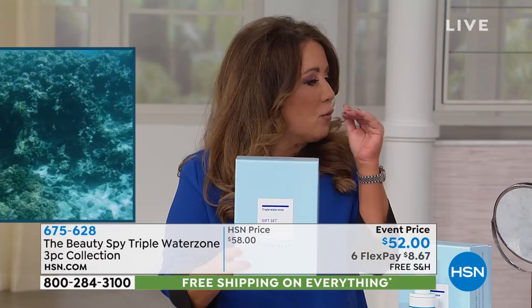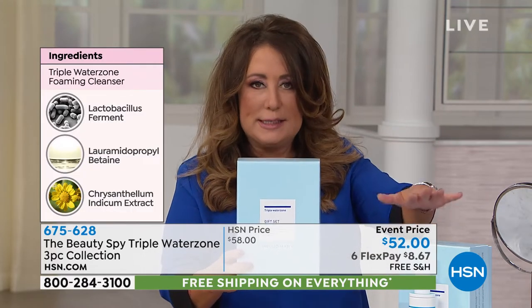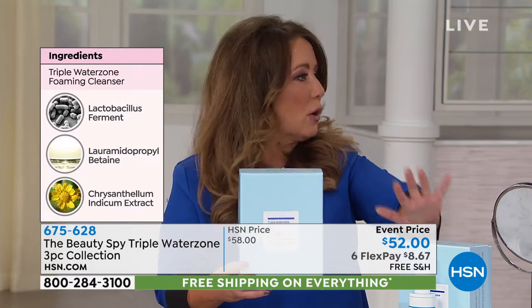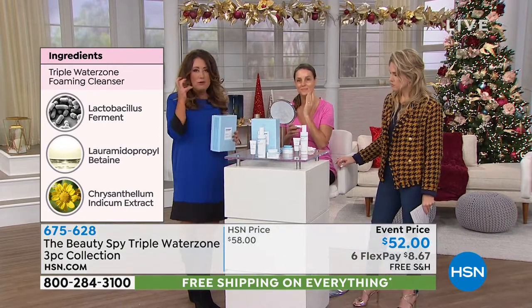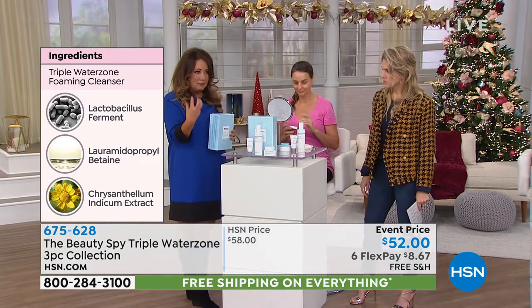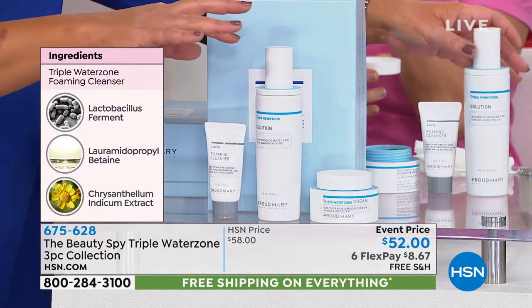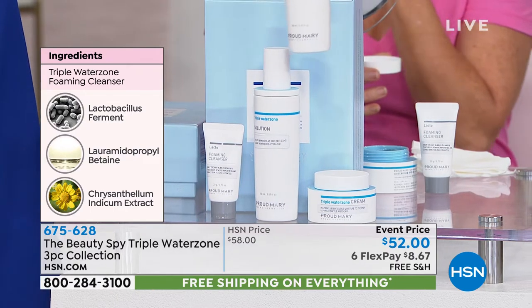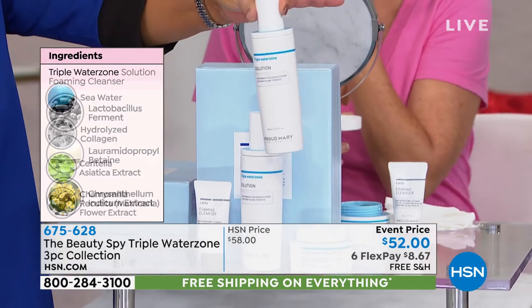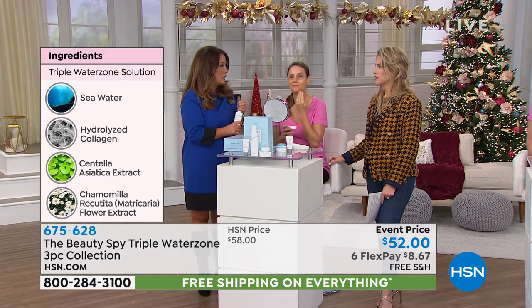In K-Beauty there are 10 steps in your beauty routine. I wanted to pick out three of the most crucial, and you're getting all three steps today. You're going to use the Water Zone Cleanser — it's a rich, foaming cleanser with fermented soy and cherry in it. And this is the magic: this is called the Water Zone Solution, an actual exfoliator for your face that utilizes liquid.